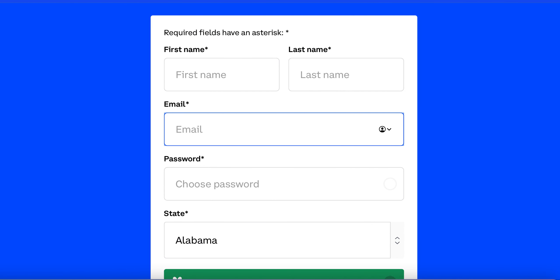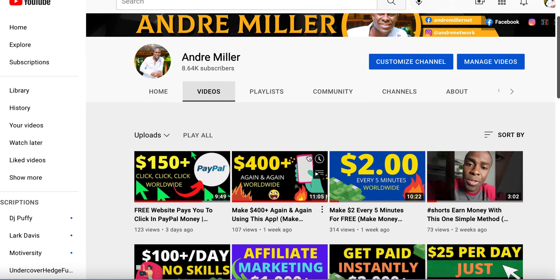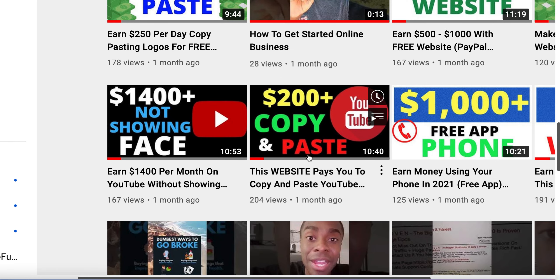So let's dive into it. If this is your first time to my YouTube channel, I want to say welcome. My name is Andre and I create brand new videos every time. So make sure you subscribe to my YouTube channel and turn on your bell notification so every time I create a brand new video, you're going to be the first one to know.